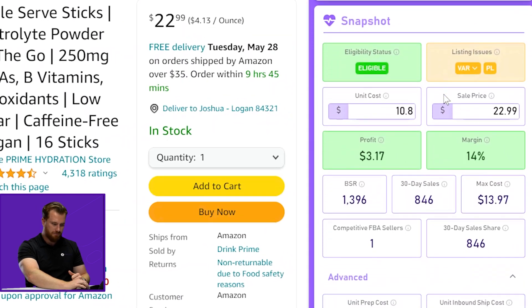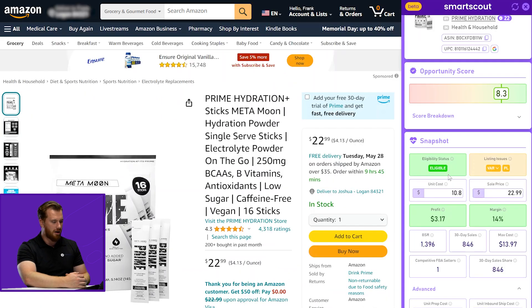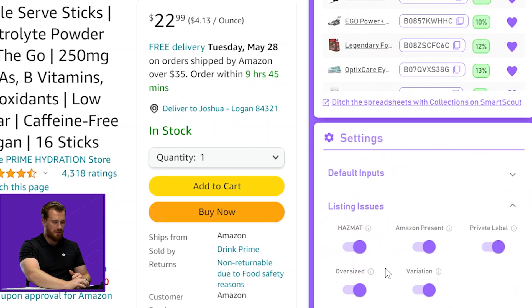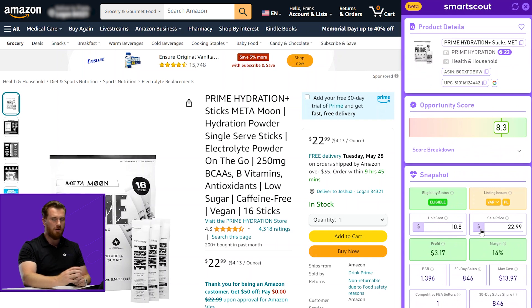Let's move on to our snapshot view. This makes understanding whether or not you can sell a product profitably extremely easy. The first thing we show you is whether or not you are eligible to sell the product on Amazon. We pull this information directly from Amazon using your seller API, which you connect to the Chrome extension during the download process. As you can see, we are currently eligible to sell this product. Listing issues is great because it flags potential difficulties with selling a product, whether it be Amazon presence or potentially being private label. We also list hazmat, whether or not it's a variation, and whether or not it's oversized. This is also a work in progress and we're going to be incorporating a few others down the road.